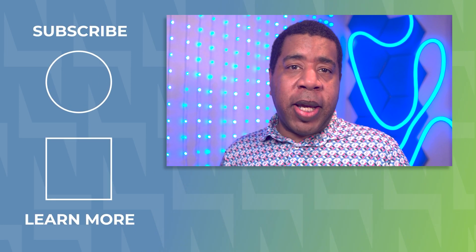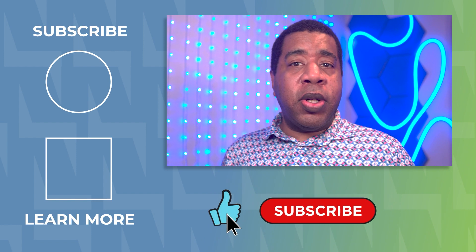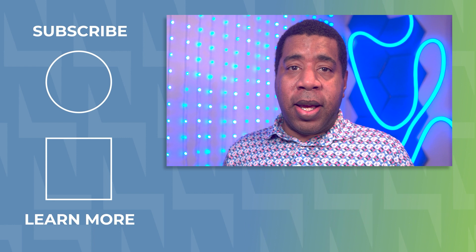Stick around and check out more videos on our channel about field service management, or head back to our website. Hit subscribe if you haven't, and like the video if you enjoyed it. We'll see you next time.